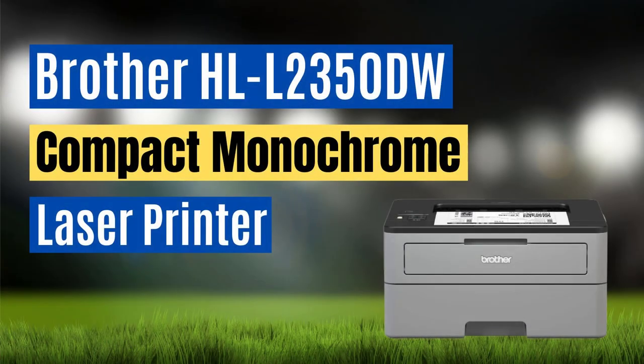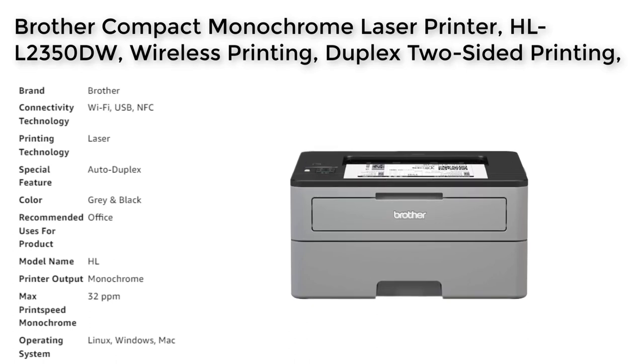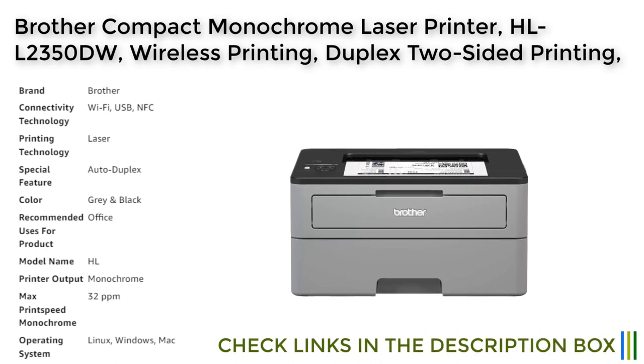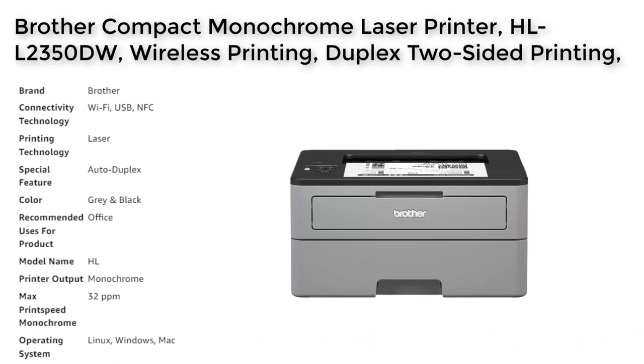The Brother Compact Monochrome Laser Printer is an ideal choice for small businesses and home offices that require a reliable and efficient printer. Its fast print speeds and automatic duplex printing feature make it easy to handle large print jobs without compromising on quality. The printer's flexible paper handling options, including the manual feed slot, allow for easy customization of print jobs with a variety of paper types and sizes.